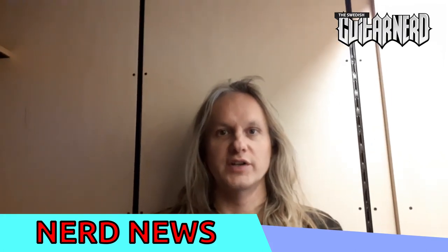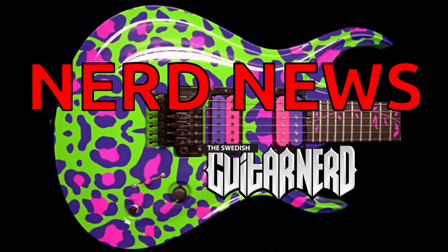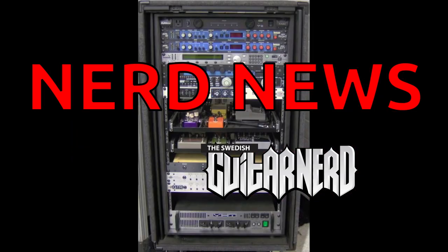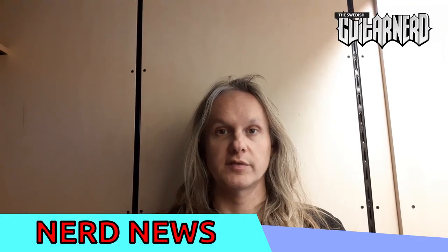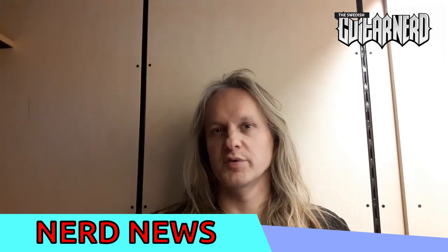Hey, this is Swedish Guitar Nerd and you're watching Nerd News! Today's episode of Nerd News is coming from Tallinn, Estonia, which is about as close to the Russian border as I've ever been.